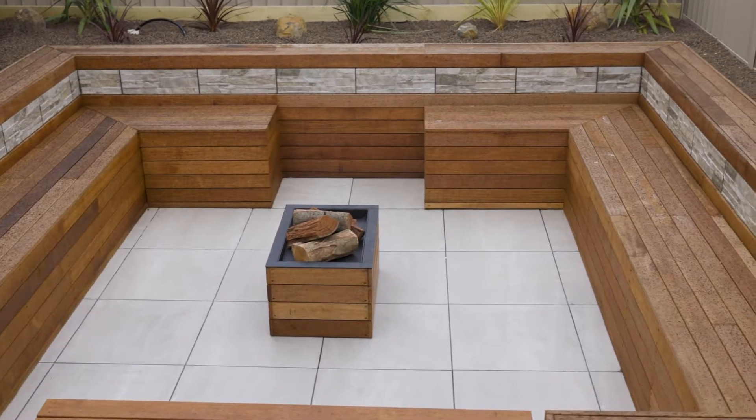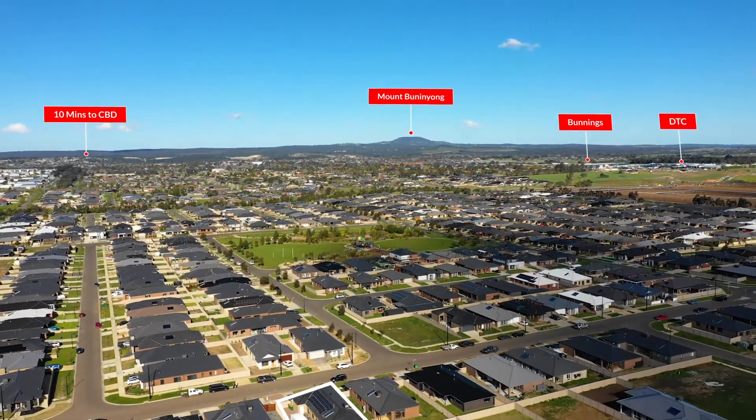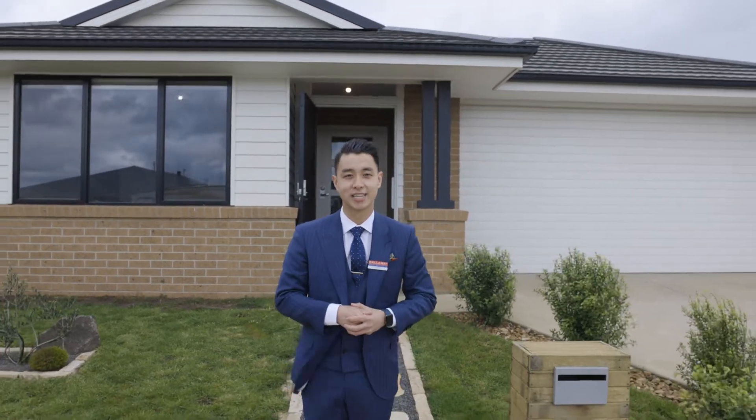We're so close to the Dalycombe Town Centre. Ladies and gentlemen, this is 53 Royal York Road in Winter Valley. I'm Brian T from Ballarat Real Estate and you know what time it is. Let's go.